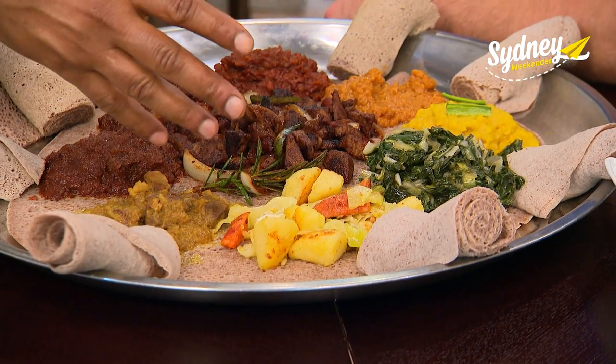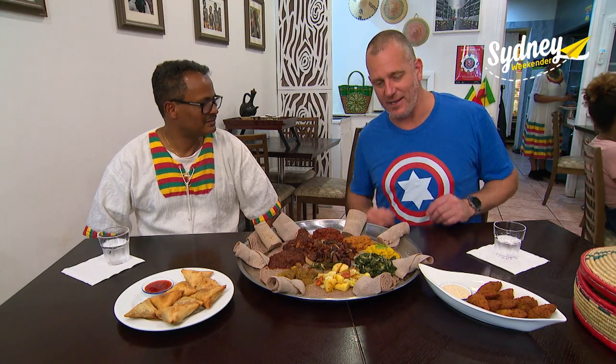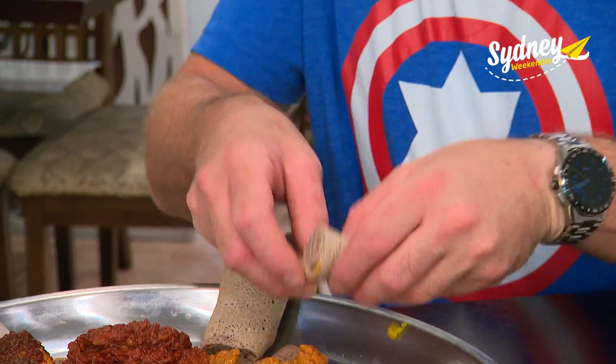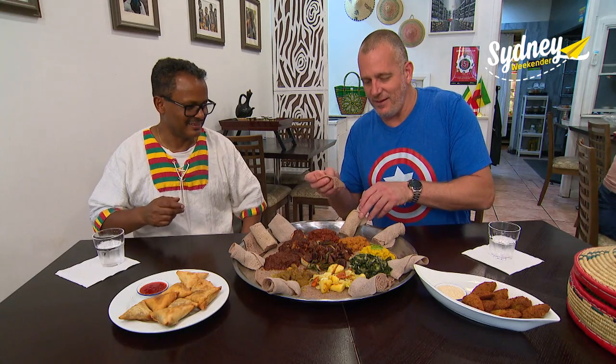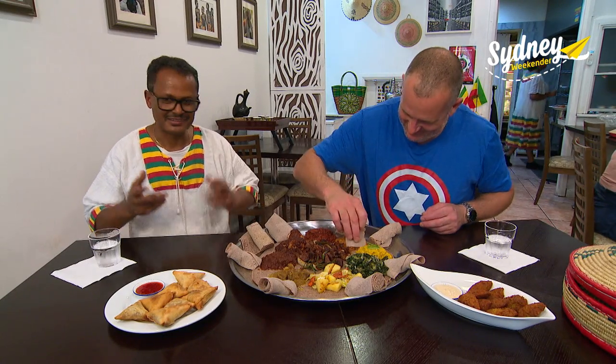My favourite dish is cold tips. You can make it from lamb or beef — this one is the beef one. If you want to know how to eat Ethiopian food, it's all about the injera, as we said. You're literally just taking some pieces and using this to eat, because you might have noticed there's no cutlery.